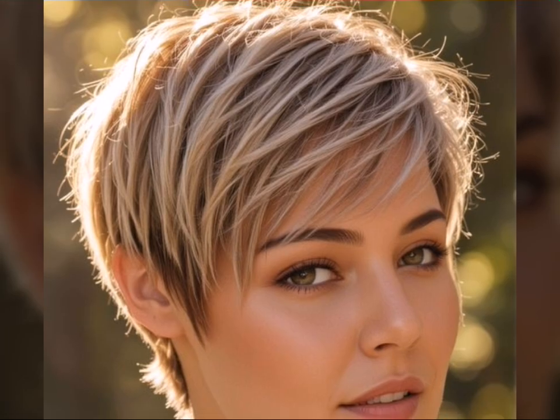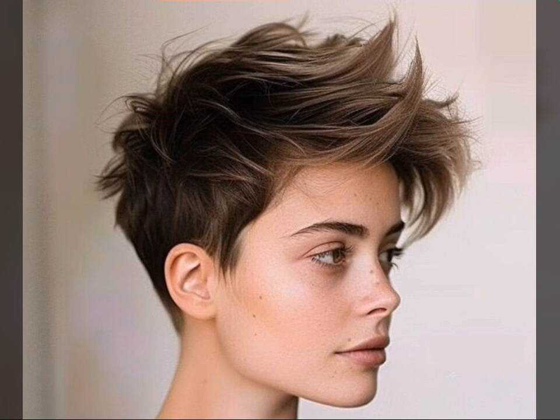Welcome back to Hair Fashion Trends, your one-stop shop for all things short hair. Today we are diving deep into the world of the ever-iconic pixie cut. This sexy and easy-to-wear style has been a favorite for decades, and it's not going anywhere anytime soon. So whether you are a pixie pro or a curious newcomer, this video is for you.